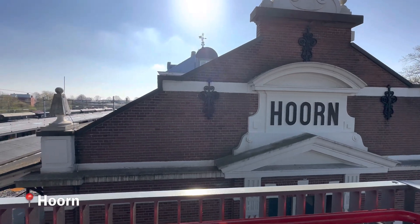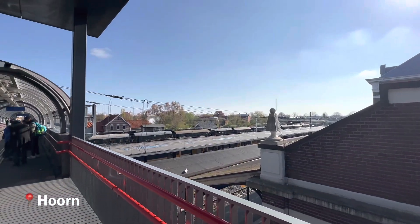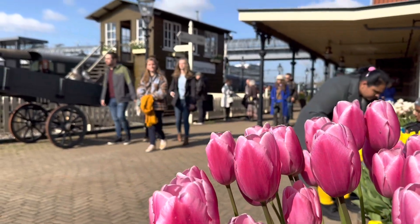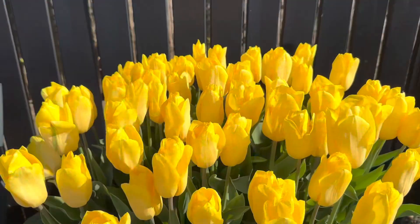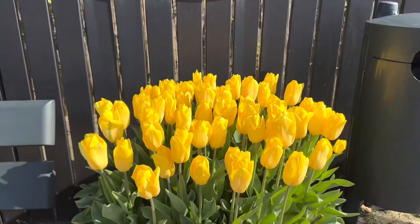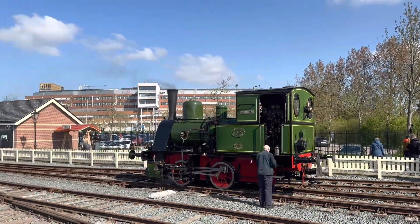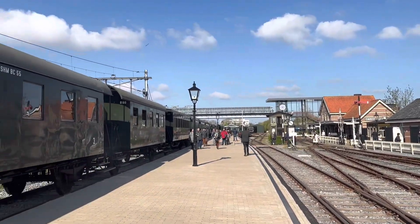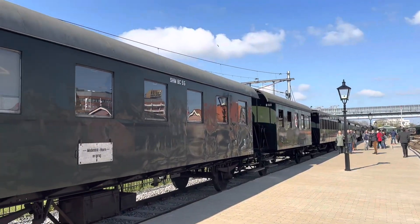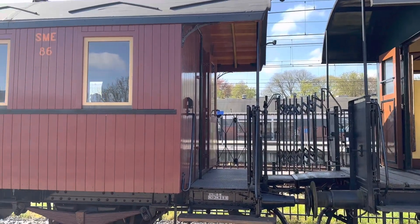We take you on a journey through the picturesque Dutch countryside. Today we will be riding the Horn-Medimblik steam tram and taking a boat ride from Medimblik to Enkhuizen. Our journey begins at the Horn-Medimblik steam tram station, where we will be boarding a vintage steam locomotive that has been lovingly restored to its former glory. This historic train dates back to the early 20th century and is a great way to experience what travel was like in the past.